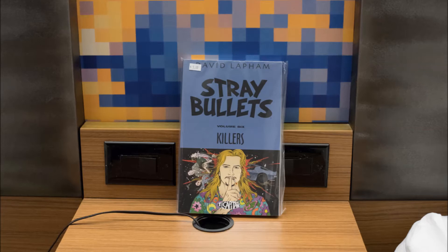Next up is Stray Bullets Volume 6. I love this series to death, but I couldn't find volumes 3 through 5. But since I had Volume 6 there for $5, I figured what the hell — I love Volumes 1 and 2, I know I'm going to collect up to 6. I don't normally do that as a force of habit in case a series goes off the rails, but I have a feeling that's not going to happen with this one.